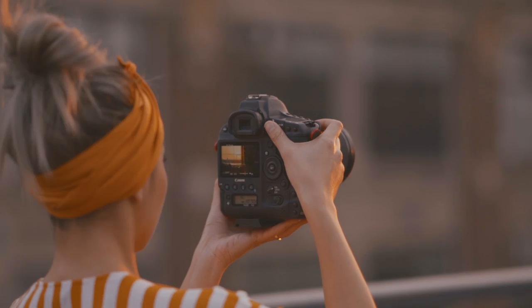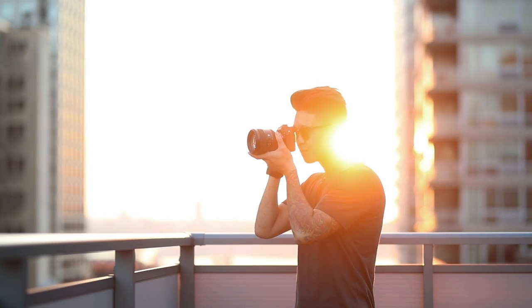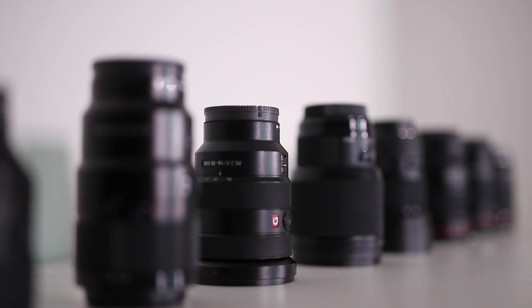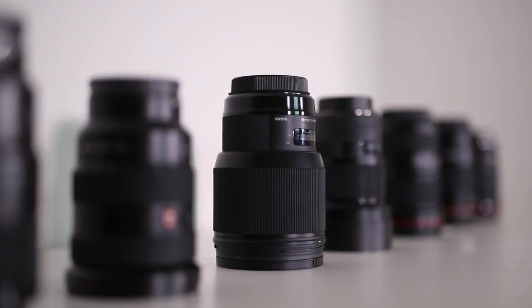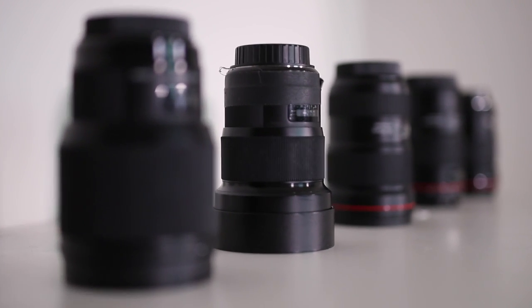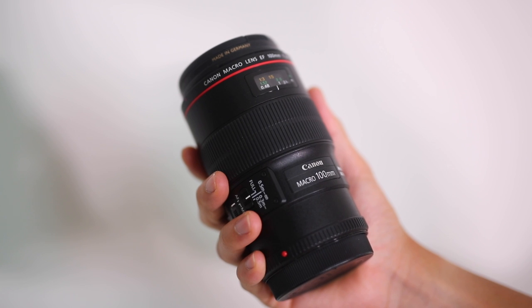Next up are lenses. Without going into too much detail, we both love our 16-35s. Aside from that lens, we primarily shoot with prime lenses. If you're interested in crisp detail, fast apertures, and bokeh, primes are the way to go. Our go-to setup is 20, 50, 85, 100, and 135. The 100mm is one of my favorite primes — it'll help you with getting shots like this.